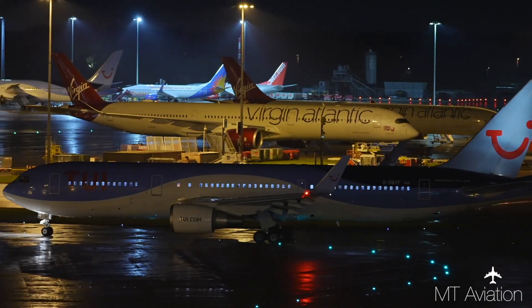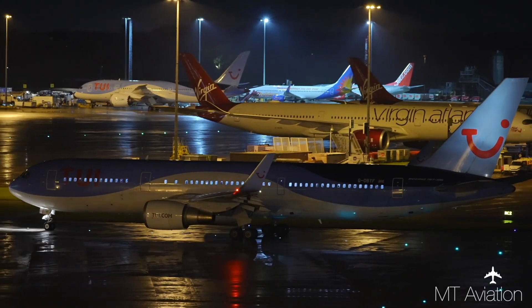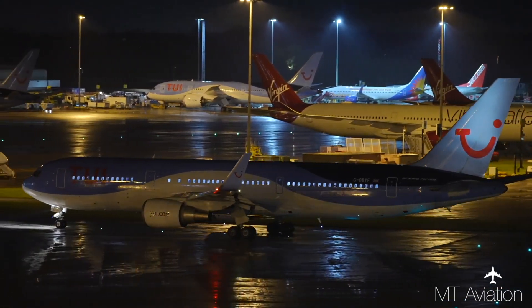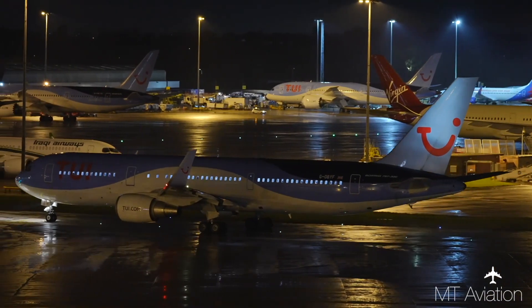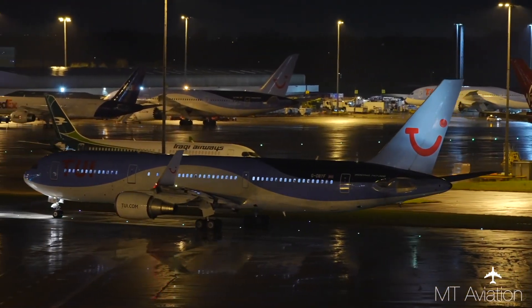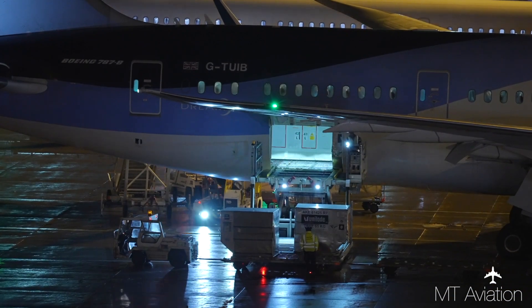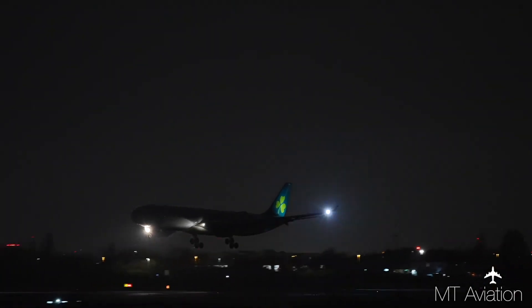Airbus meanwhile has implemented additional flight crew training standards about unreliable airspeed on takeoff, added guidance to flight crew techniques, and has commenced a review of airspeed indications in A330 and other aircraft types. The ground handling and engineering companies involved have also made system and process improvements, and the airport information provided to pilots has been amended.